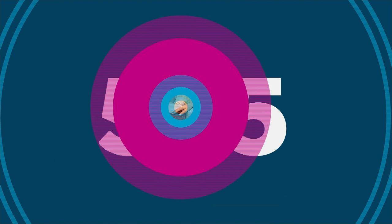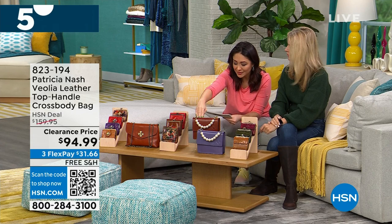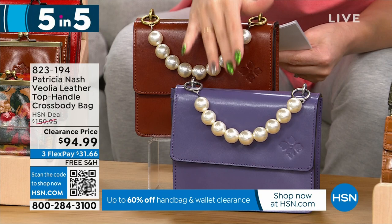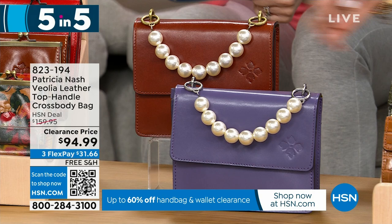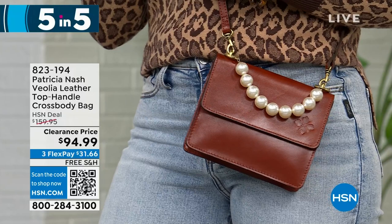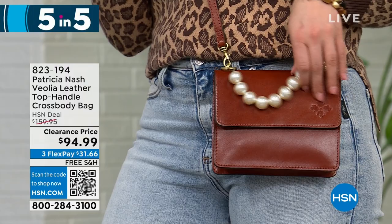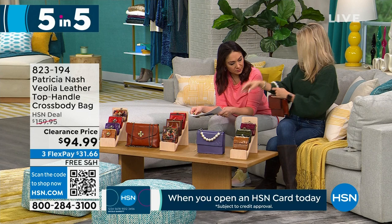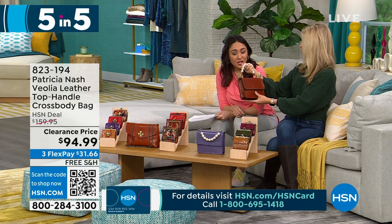Next is a top-handle crossbody bag, 7½ by 6 inches. Look at that beaded pearl top handle — it's so pretty and different! Two options: tan or amethyst. This is $65 off, under $100 for 140 people. It's obviously Patricia Nash full-grain leather, but with that pearl detail it just changes everything. It's unique — I've not seen it before. You can wear it as a crossbody with the full strap, or on the crook of your arm. All of her bags have their own personality and vibe.